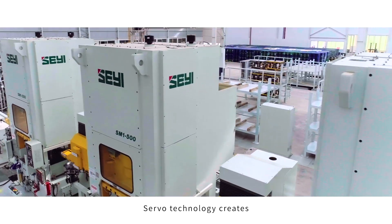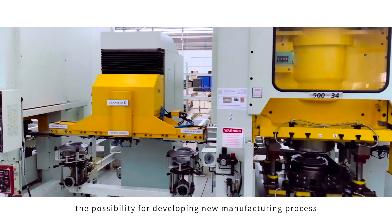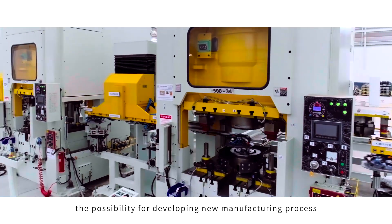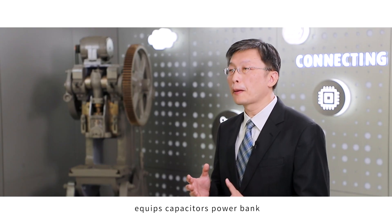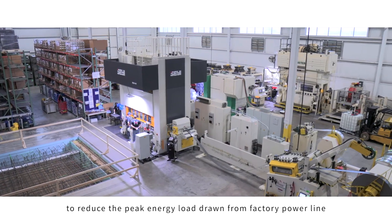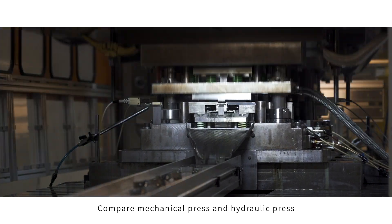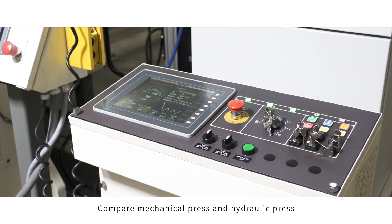Servo technology creates the possibility for developing new manufacturing processes. The servo press is equipped with a capacitor power bank to reduce the peak energy load drawn from the factory power line. Compared to mechanical presses and hydraulic presses, the servo press can save 30 to 50% in energy.